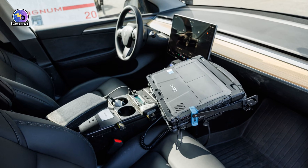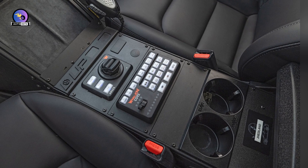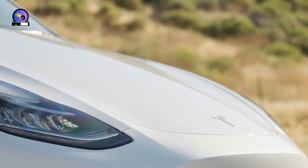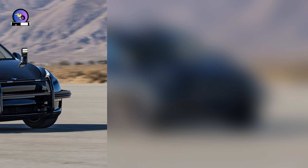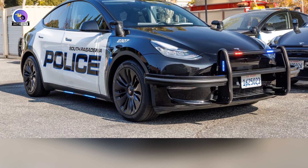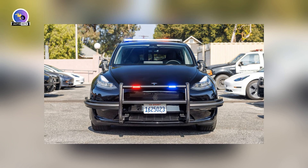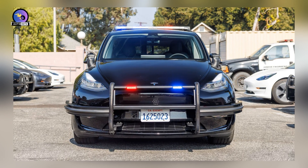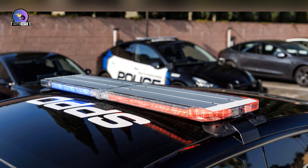Hardware includes pursuit-ready wheels and tires, and braided steel brake lines filled with high-temperature fluid. The Up Fit Model Y gains custom-formed ballistic door panels, along with requisite equipment like spotlights, a megaphone, prisoner partition, and long gun carrier. A redesigned center tunnel houses controls for this equipment. Although the motors and battery are unaltered, Up Fit changed software parameters for more reliable uptime, along with adding its own fleet management system.